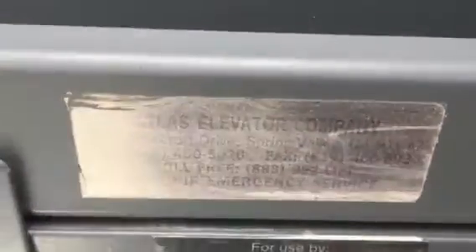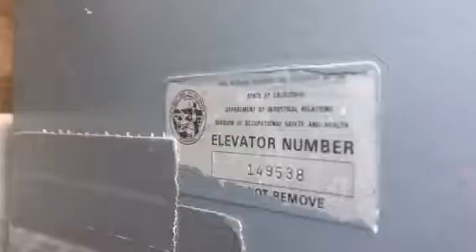Atlas Elevator Company — very nice. Last look at your fixtures, then we're getting out. I'm going to shut the door. You can see up the shaft a little. Pretty interesting find. There's the elevator inspection certificate, elevator number 149538.